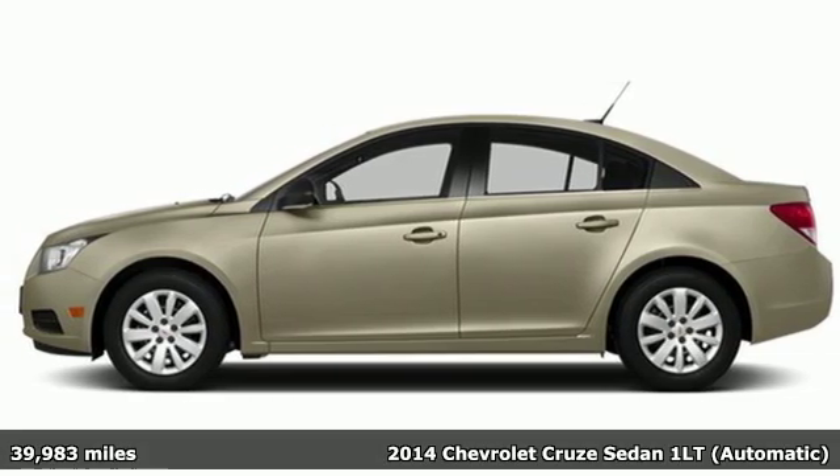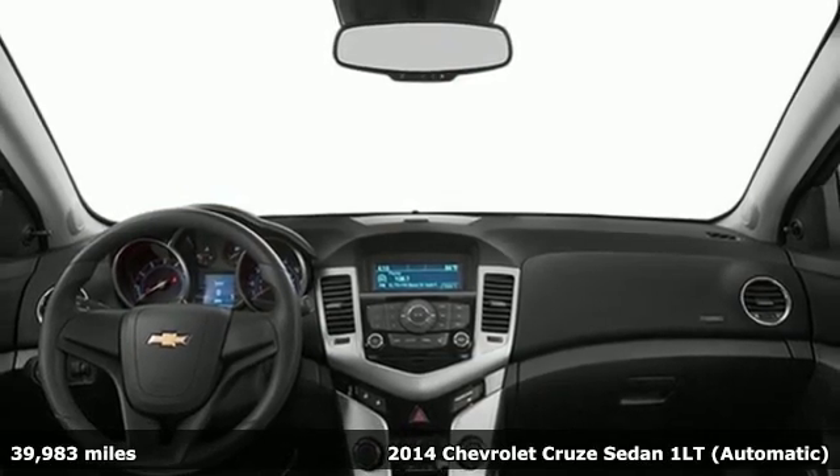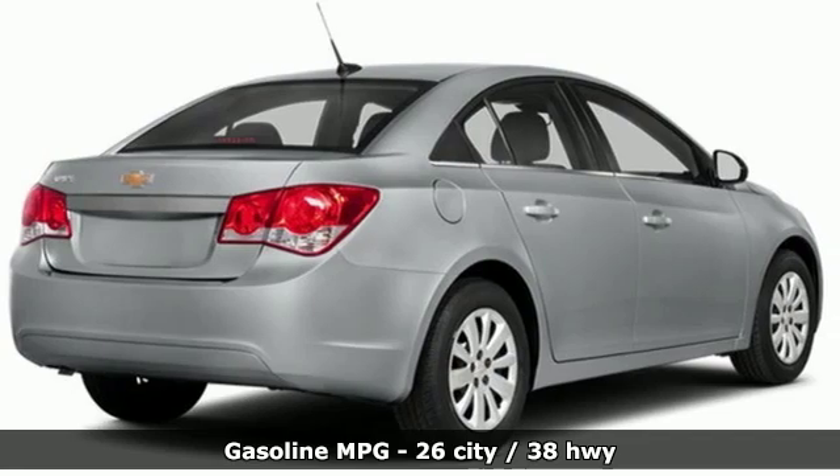Here's a 2014 Chevrolet Cruze. Create your own finish line in this comfortable, quiet, and fuel-efficient Cruze. You'll look forward to every drive with features like these.